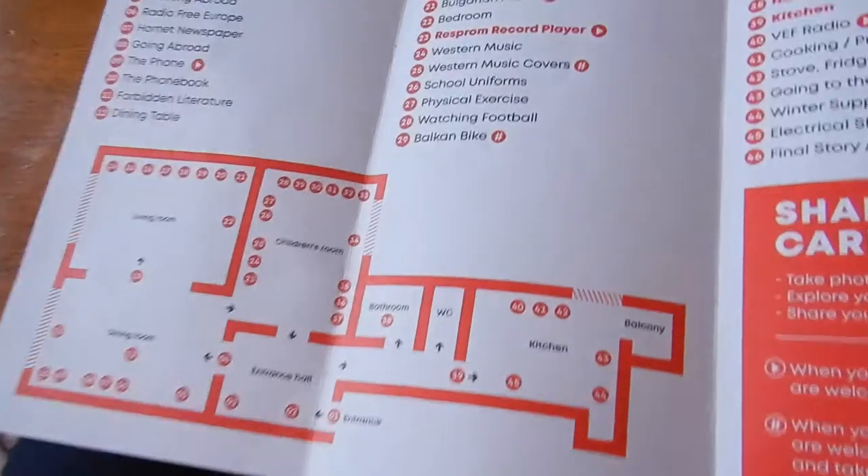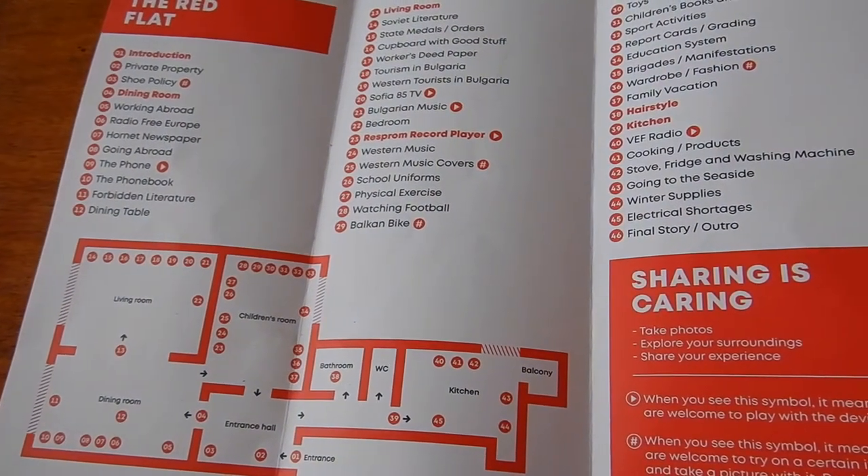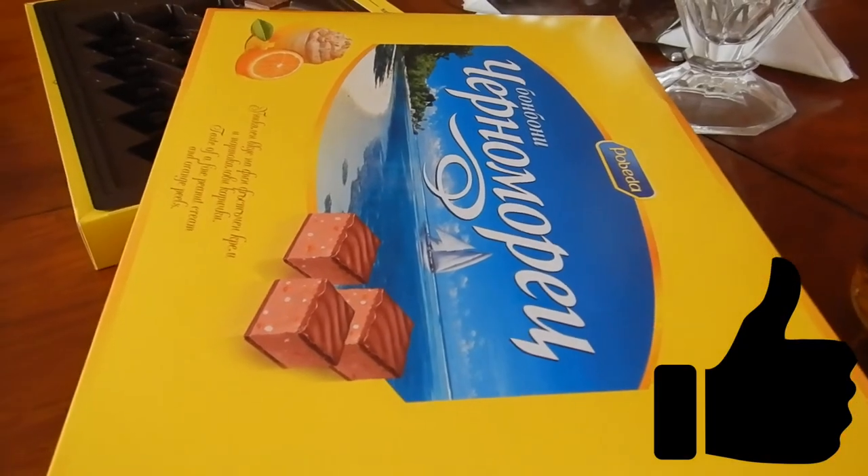What's really cool is that you get a drink and little chocolate snacks that are again authentic to the time, and you just put on headphones. There are 40-odd different stories that you can listen to at each one of the stations. You don't have to listen to them all — you can skip through.